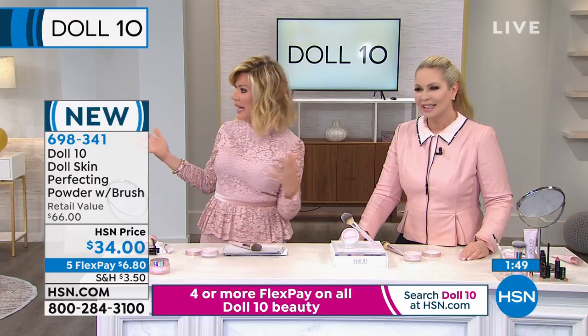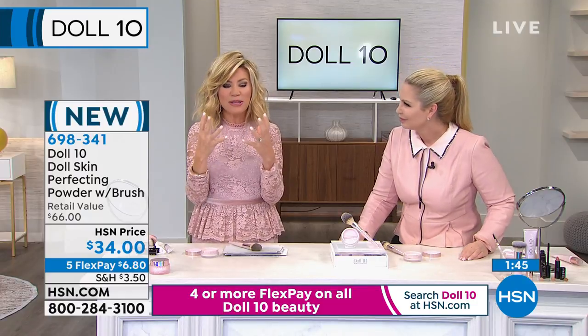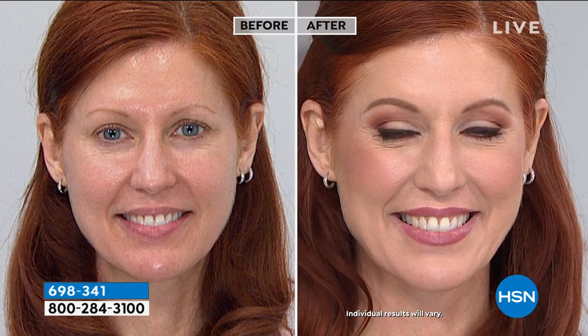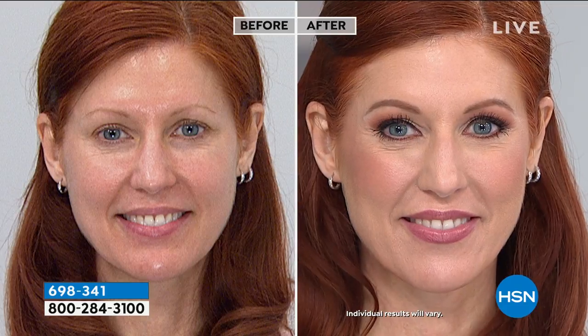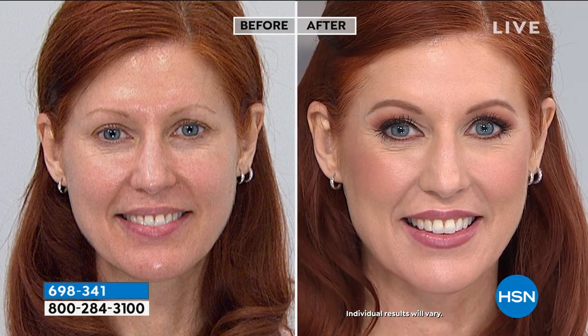It works on every single skin tone. Notice why we're all wearing pink — rose complements your skin. This blush color really complements your skin tone, bringing out a more natural look. Look at Abigail in the fair shade of the Today's Special — she looks like a prettier version of herself. That's why Doll 10 is different.